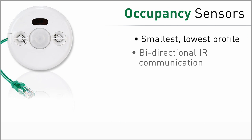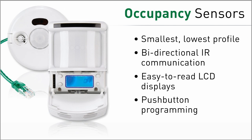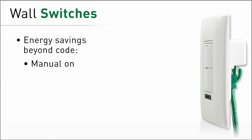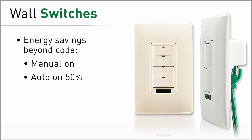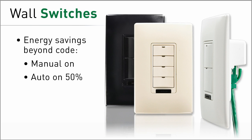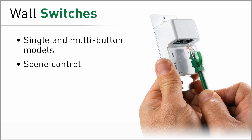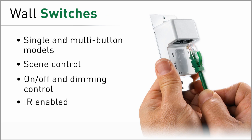Fully digital occupancy sensors feature industry firsts including two-way IR and LCD displays. Wall switches boost return on investment, enabling you to capture proven savings of 20-30% with this simple and inexpensive addition. DLM switches eliminate complex wiring between occupancy sensors and switches, and you can choose from a wide range of models that offer on-off, dimming, and scene control.